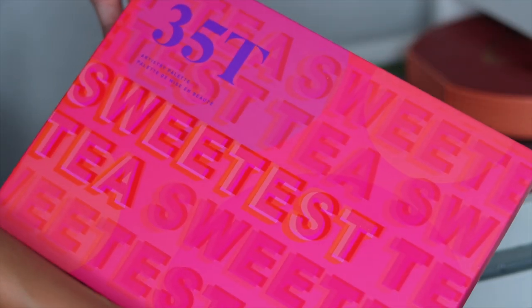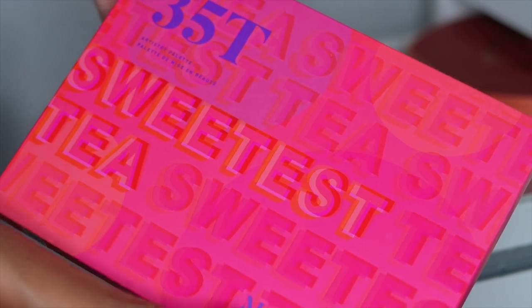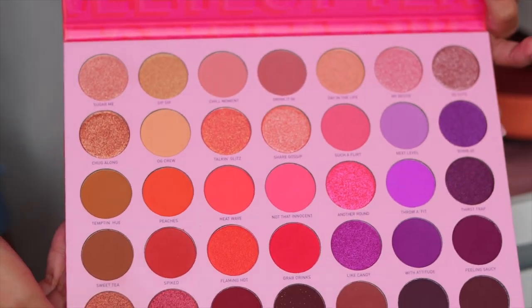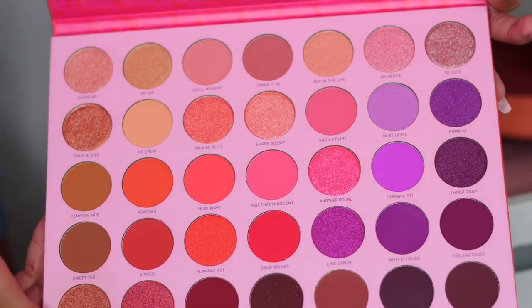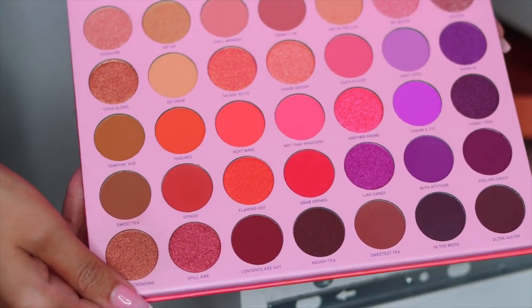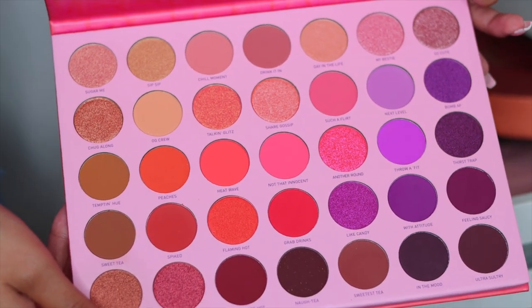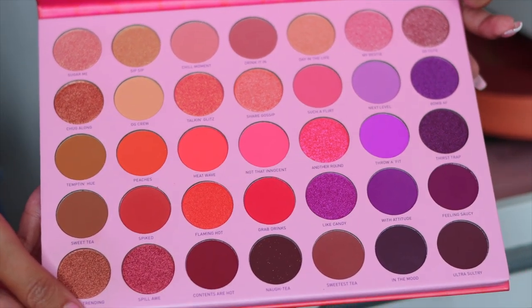Next I have this Morphe palette — the 35T Sweetest Tea palette. Here's what it looks like. It is so beautiful — definitely keeping this, you guys. Look at those shades, they're super vibrant. Obviously I have not created a look with this palette yet, but now that I'm decluttering I can see all the things I haven't used yet.